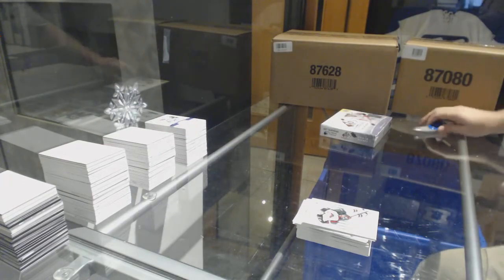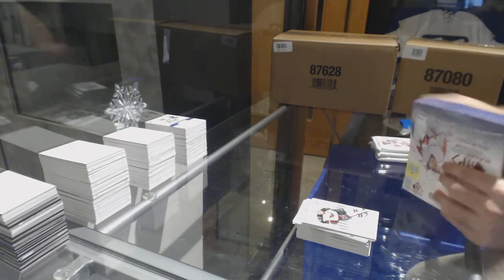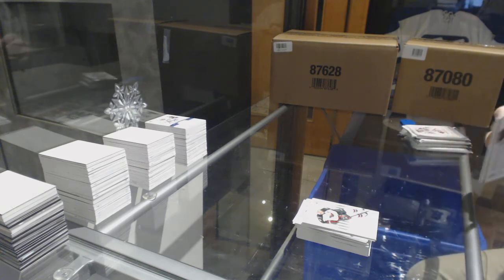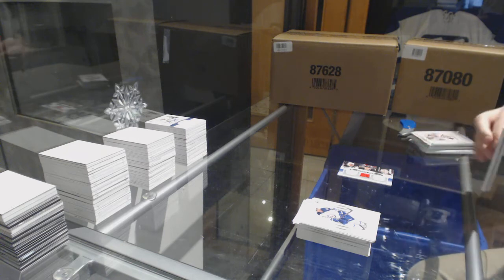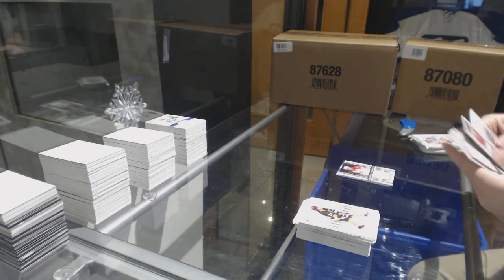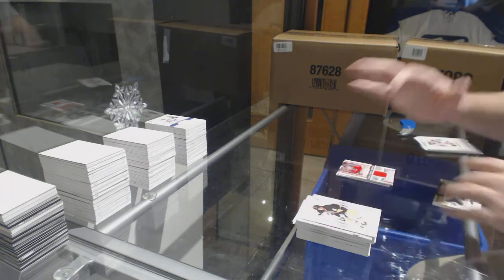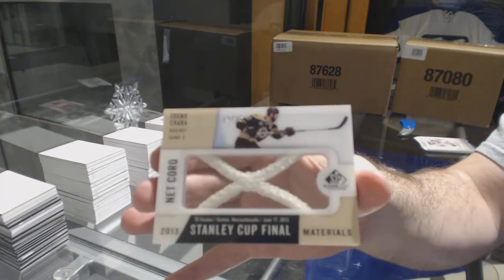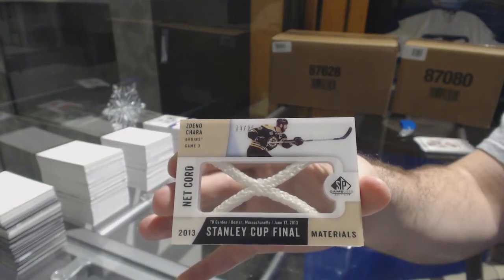All right, last box — mojo. Triple jersey for the Devils of Brodeur and Kovalchuk. Fabrics of Quinton Howden for the Florida Panthers. Quinton Howden for the Florida Panthers team Canada Fabrics. For the Boston Bruins, numbered to 25, Stanley Cup Final neck cord, Zdeno Chara. So 8% of the print run has been opened in the last two cases — kind of funny.